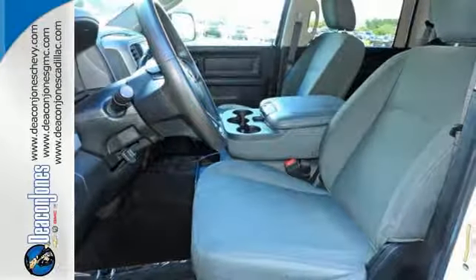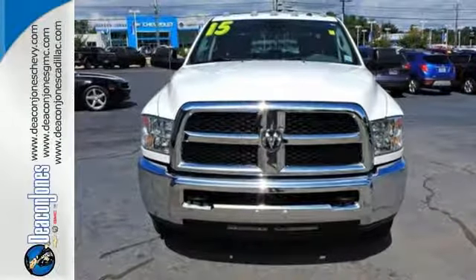This Ram 3500 is durable and rugged, yet capable, smooth, and comfortable. Get behind the wheel today.